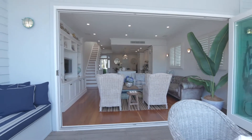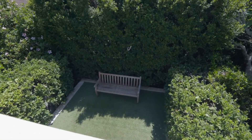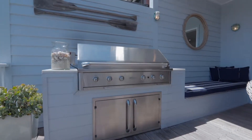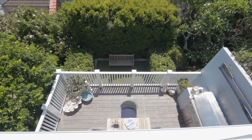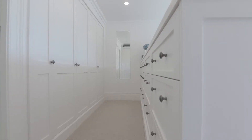Bi-folds open to a deep alfresco balcony with treed outlooks, bespoke seating and a barbecue area, while upstairs three oversized bedrooms feature warm timber cladding and built-in robes.